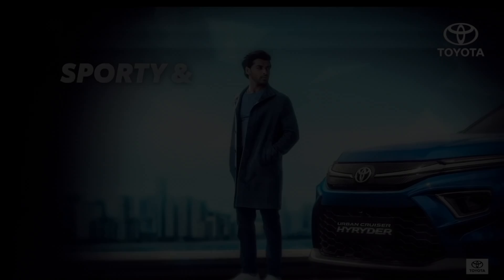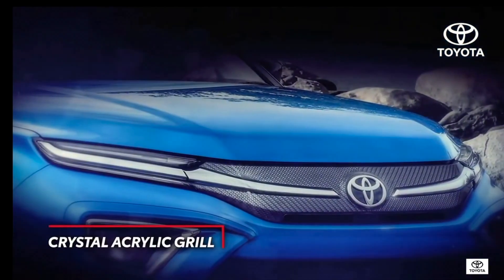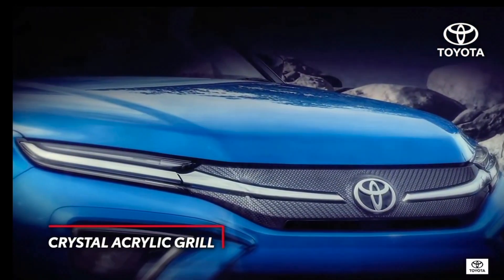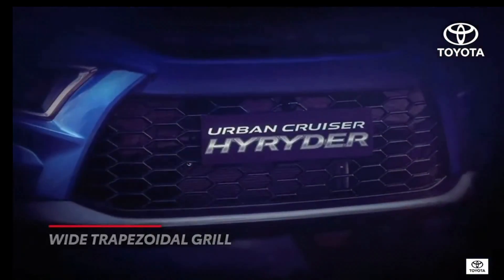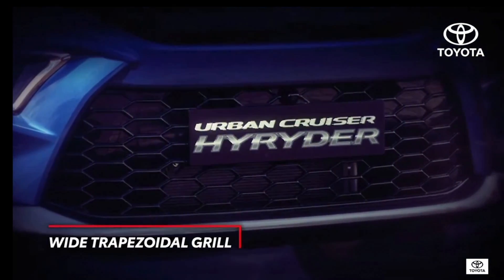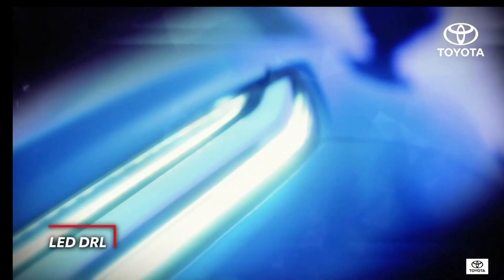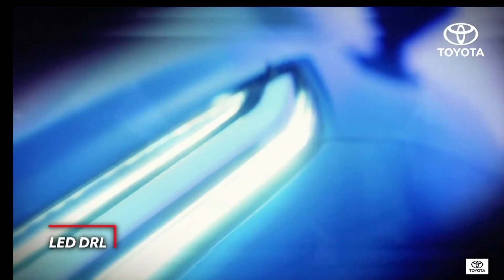Welcome the High Rider. The front upper grille with its unique crystal acrylic pattern and signature chrome garnish perfectly blends sporty and premium. Form and function come through beautifully with twin daytime running lamps, while the LED tail lamp design gives the High Rider a distinctive edge.